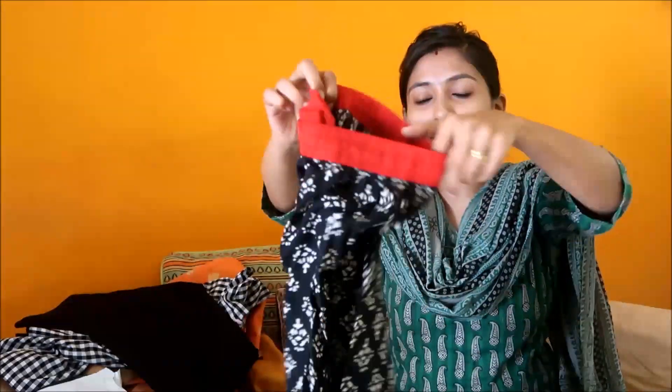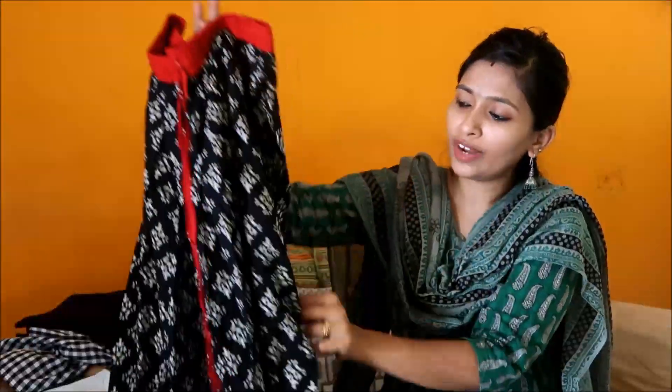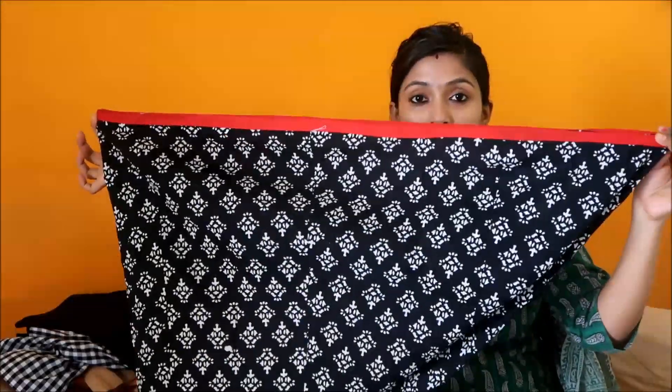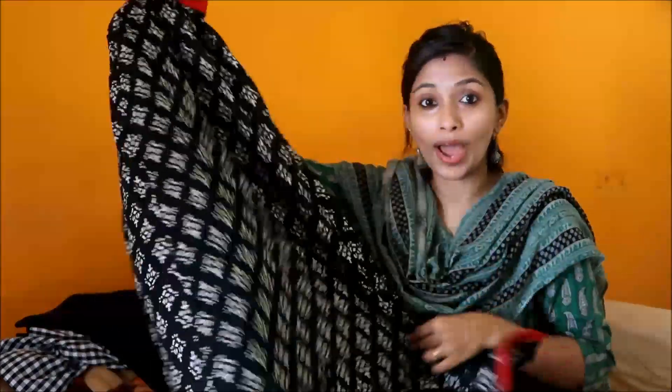Moving on to the last two items — this is a black and white printed palazzo with a very good flare. It has red piping at the bottom and when you wear it, it looks like you're wearing a skirt. You can pair it with a white top or a plain black kurti. I got this from a shop called Colors in Teenagar for 650 rupees. Do let me know in the comments if you want to see a video on how to style and team up palazzo pants.